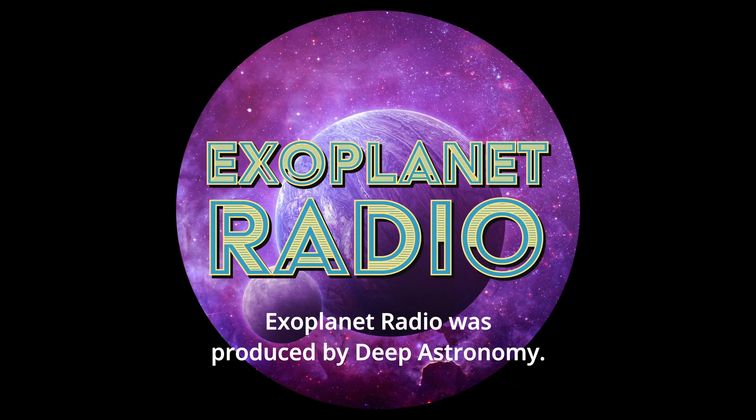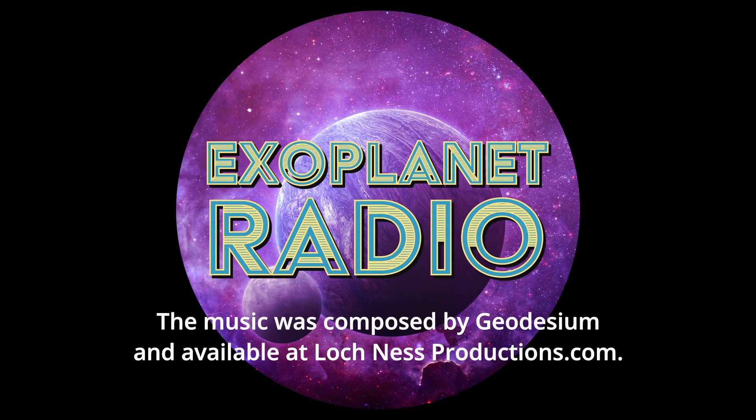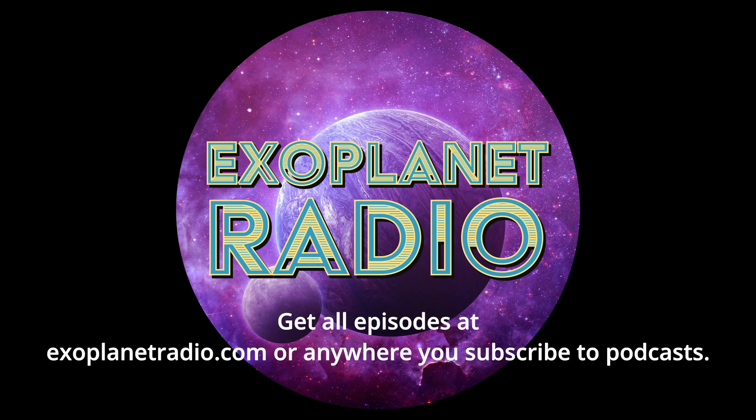Exoplanet Radio is produced by Deep Astronomy. The music was composed by Geodesium and available at LochNestProductions.com. Get all episodes at ExoplanetRadio.com or anywhere you subscribe to podcasts.